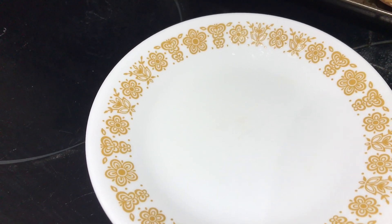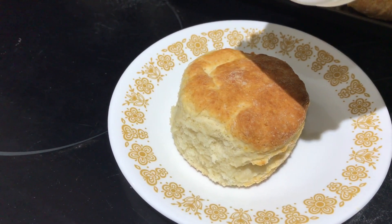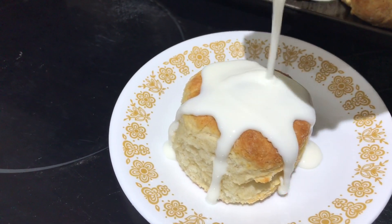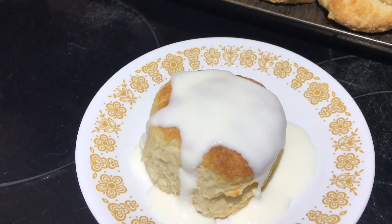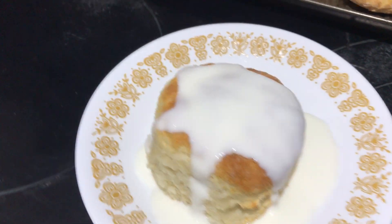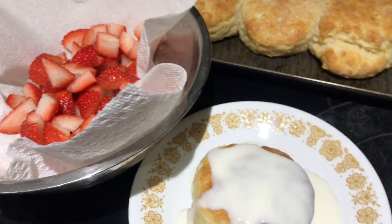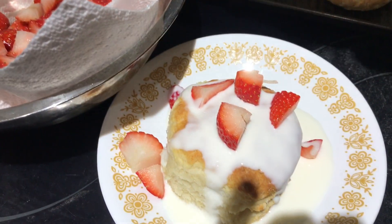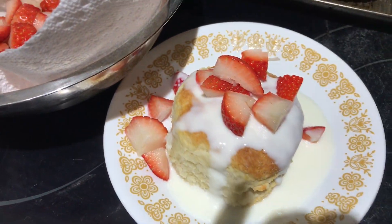Here we go — I'm going to take one of those and drizzle the homemade yogurt on top. This is our homemade yogurt, thinned. Then I started prepping some strawberries for a strawberry pie. Yes, please.